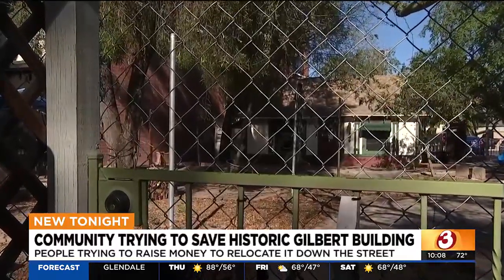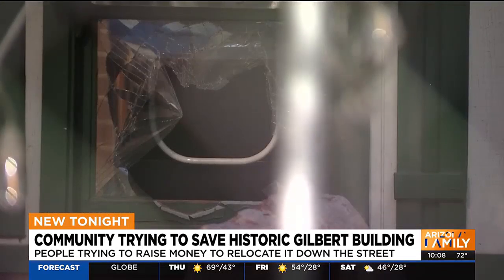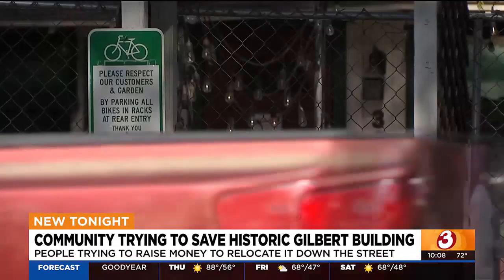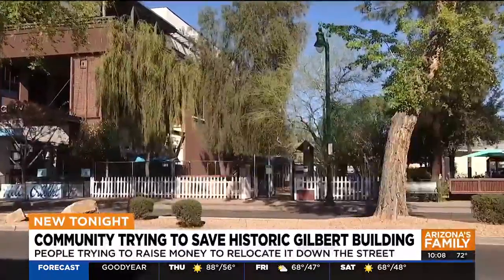It would need to be lifted off of the slab, more than likely put on blocks, and then a truck slid underneath. I'm not sure if cranes would be involved. Moving furniture, a car, and clothes? No problem. But what about an entire house?